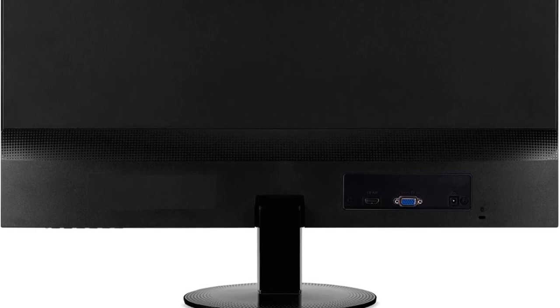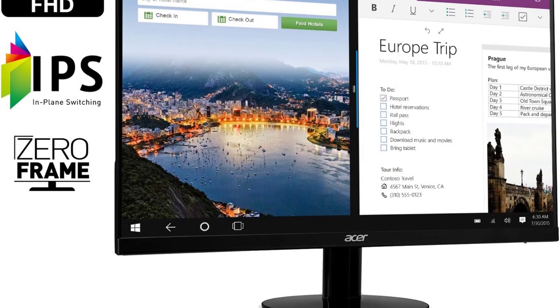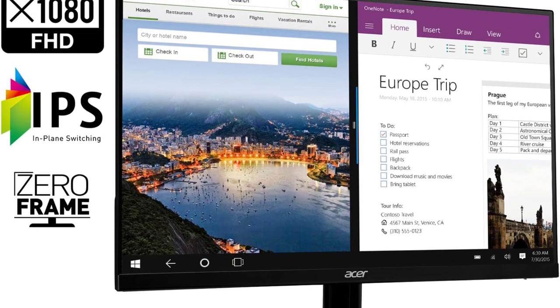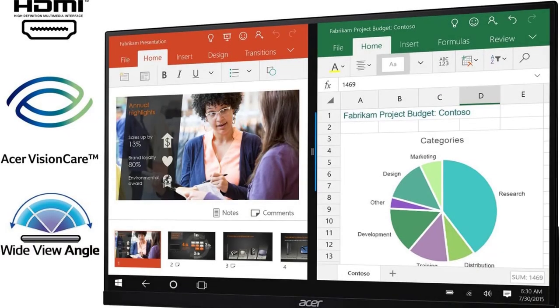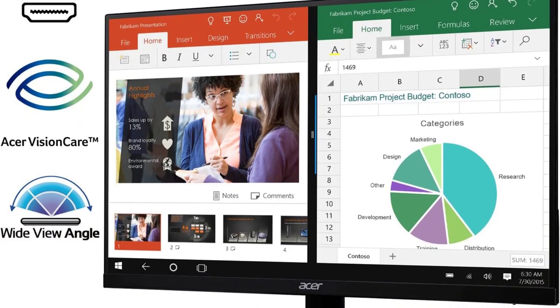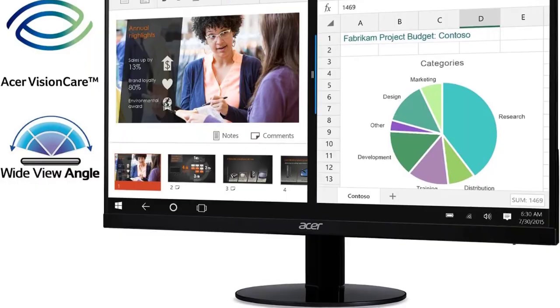With color coverage at 95% DCI-P3, 99% sRGB, and 99% Rec.709, images are extremely accurate and detailed. Dell says it comes factory-calibrated, which means you get all the visuals without having to mess with the settings. USB-C connectivity lets you transfer data and charge your devices, meaning fewer cords on your desk.